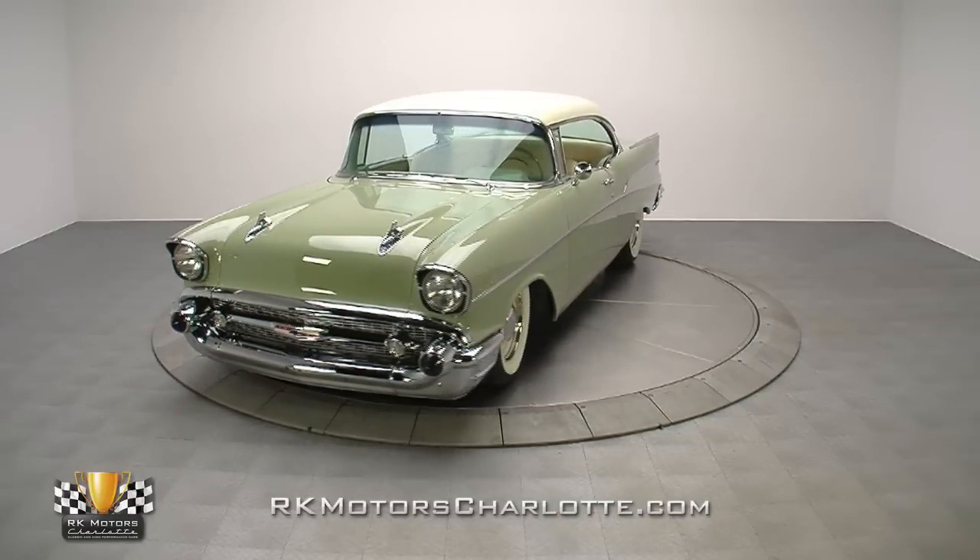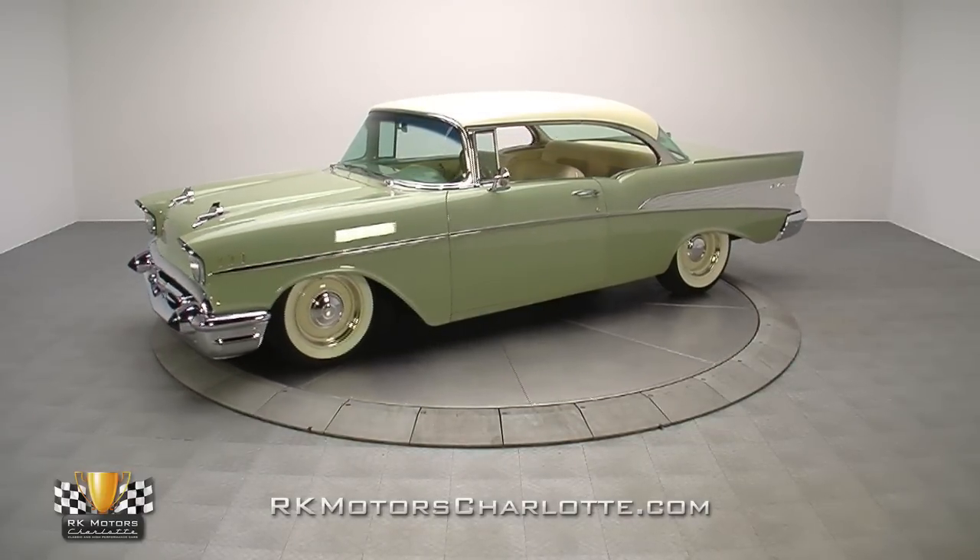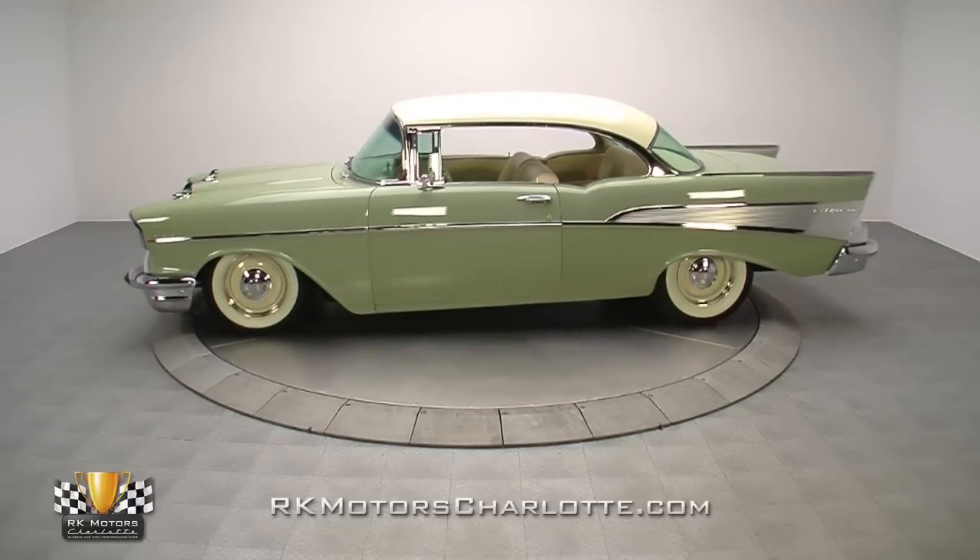Looking for a hot tri-five that's every bit as cool and twice as classy as a ground-up custom? This killer 57 Bel Air is an amazing car at an incredible price.